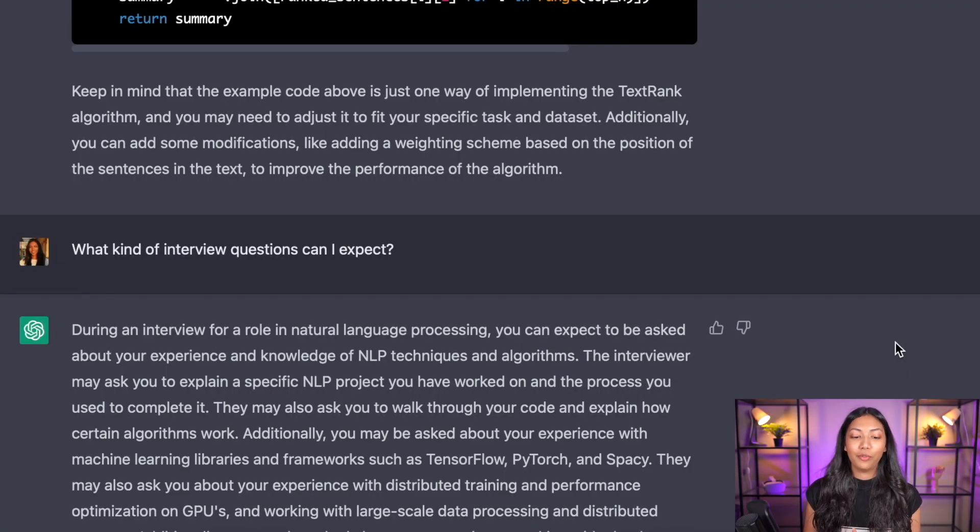At this point, we know a lot more about the role and how we should be applying. We know what to focus on in our resume, what type of projects to include, and we have a starting code snippet for one of the projects, along with the exact algorithm and dataset to focus on. The next question to ask ChatGPT is: what kind of interview questions can I expect for this role?